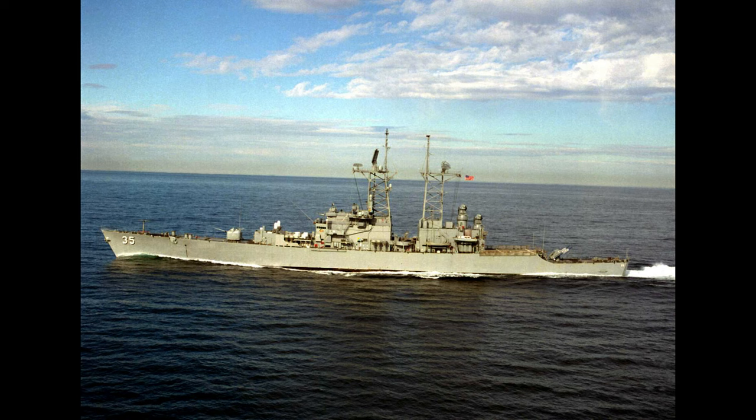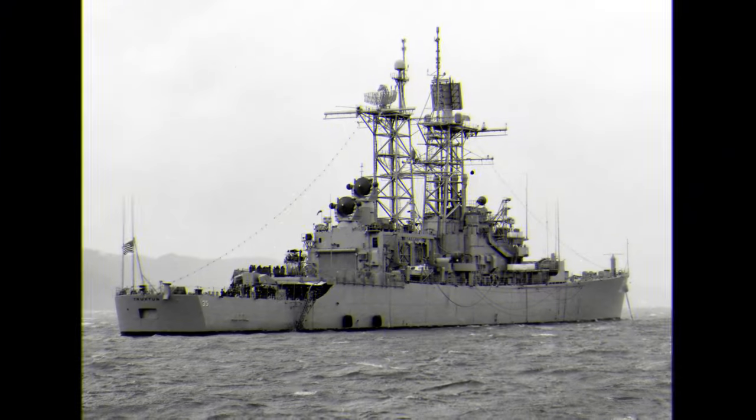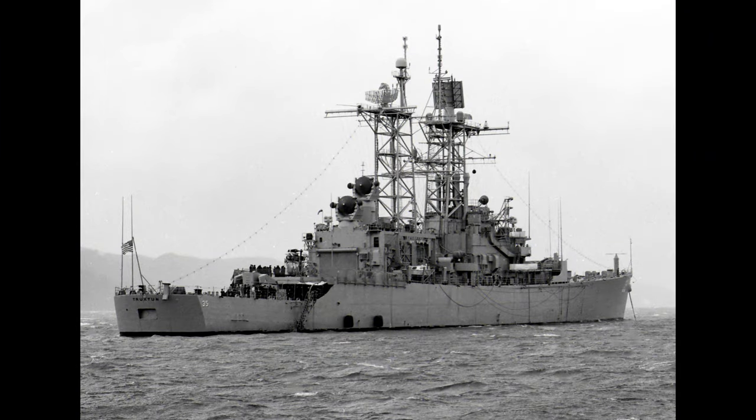USS Truxton made the longest sustained high-speed run in history, steaming 8,600 miles at an average speed of 29 knots from Subic Bay in the Philippines to Perth, Australia. During October 1972, on her fourth WestPac deployment, USS Truxton resumed duties as the PIRAZ ship in the Gulf of Tonkin, operating off the coast of North Vietnam. Truxton was credited with directing fighter intercepts resulting in the destruction of 11 North Vietnamese MiG jets and the rescue of three downed American pilots, earning the ship her second Navy Unit Commendation.